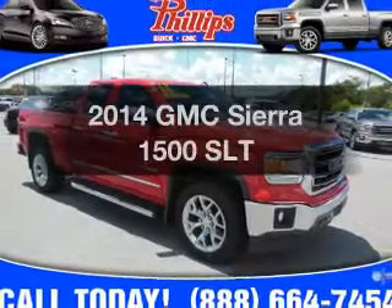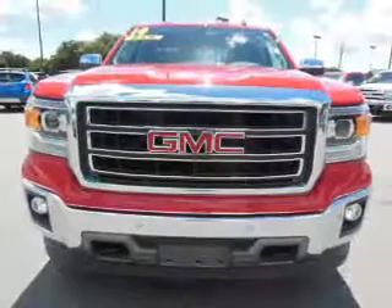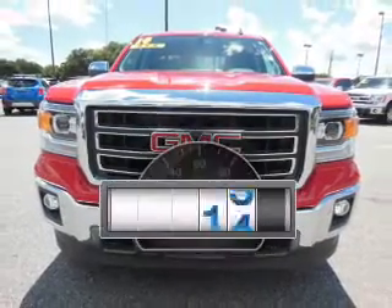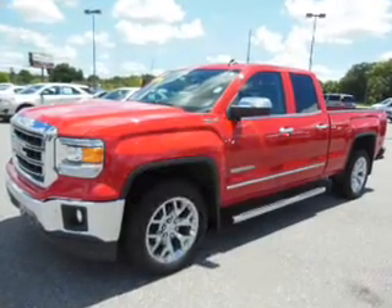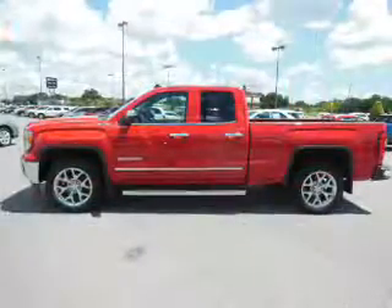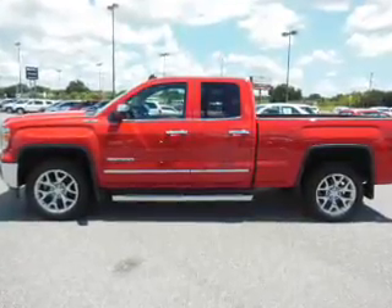Introducing the 2014 GMC Sierra 1500 — travel the roads in style and comfort in this great vehicle. A low odometer reading makes this vehicle a great value at this price. With a powerful 8-cylinder engine, the powertrain includes 4-wheel drive, driven by a 6-speed automatic transmission.